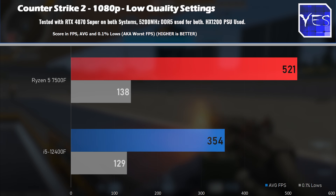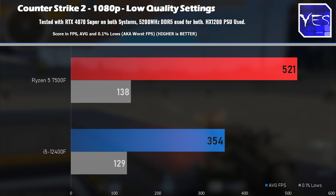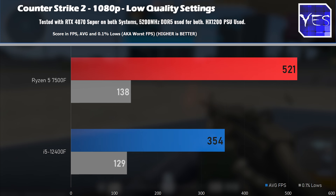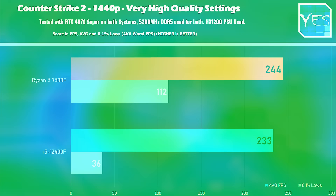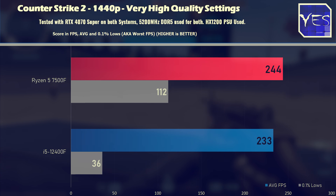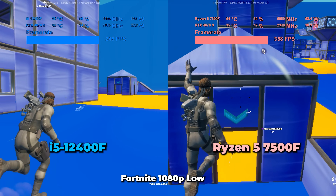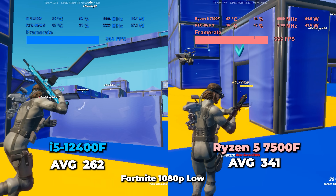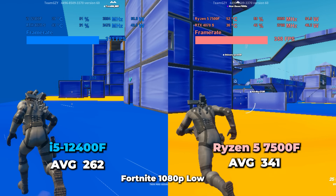At 1080p low settings, we can see the Ryzen 5 7500F actually outshines the 12400F by quite a considerable margin. This is what a lot of competitive pros like to use. If we raise quality settings to 1440p very high on this title, the differences are very much mitigated — there's not much difference between the two. Moving over to Fortnite, it's quite a similar story as CS2. The differences aren't as pronounced at 1080p low as they were in CS2, but there's still a sizable difference between these two CPUs.